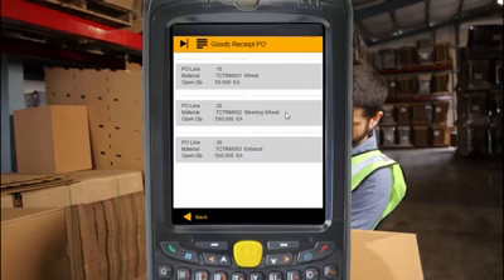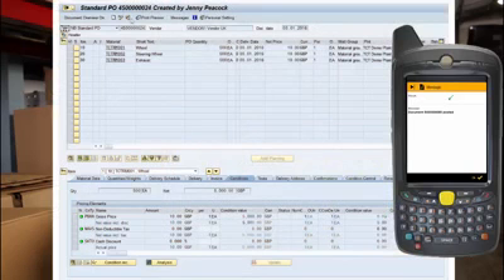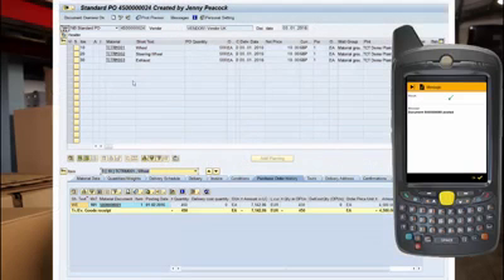It's also really simple to accurately record partial or full deliveries, and send this information back to SAP in real-time, so your warehouse manager can see exactly what's been received and is instantly aware of any delivery issues, across all of your different locations including third-party warehouses.